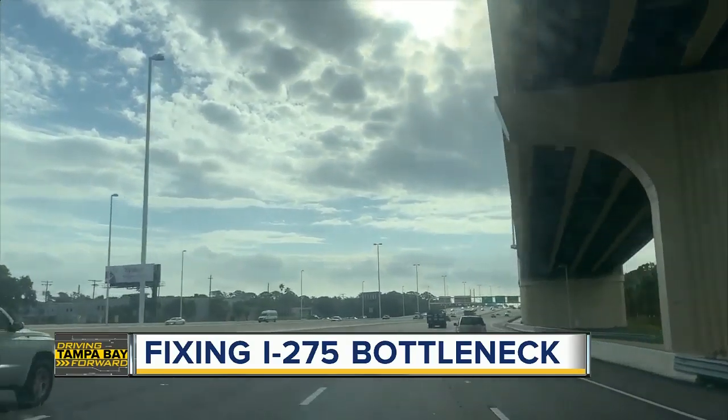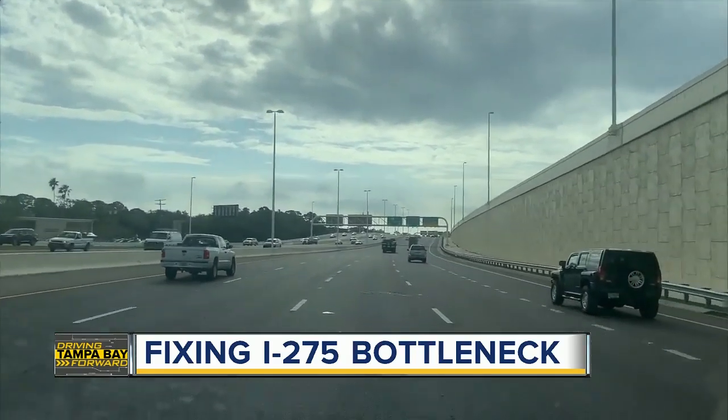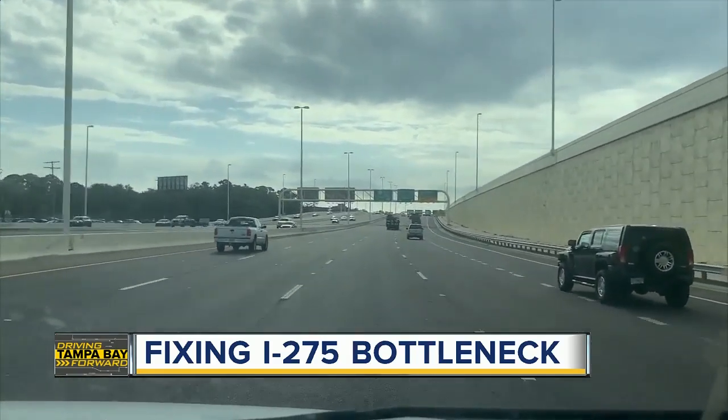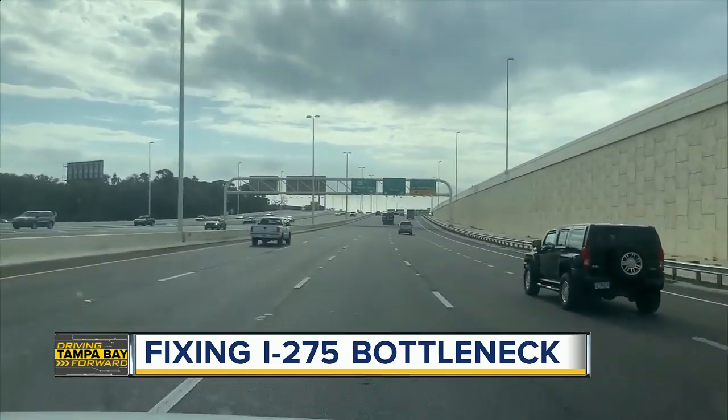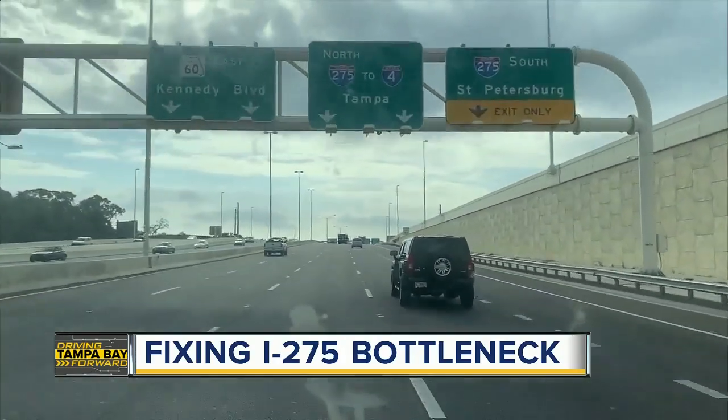We asked FDOT what they plan to do to make this construction period of adding those extra lanes easier for drivers. The state tells us that they will be doing most of the work at night or when it isn't rush hour. They also say that they will keep two lanes of traffic going in each direction to reduce congestion.